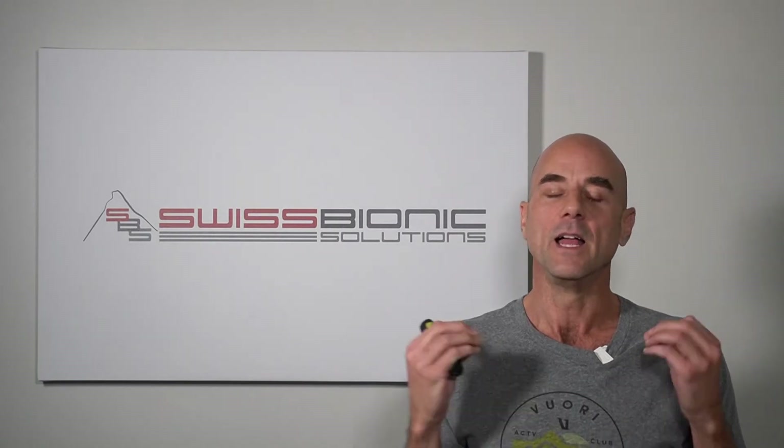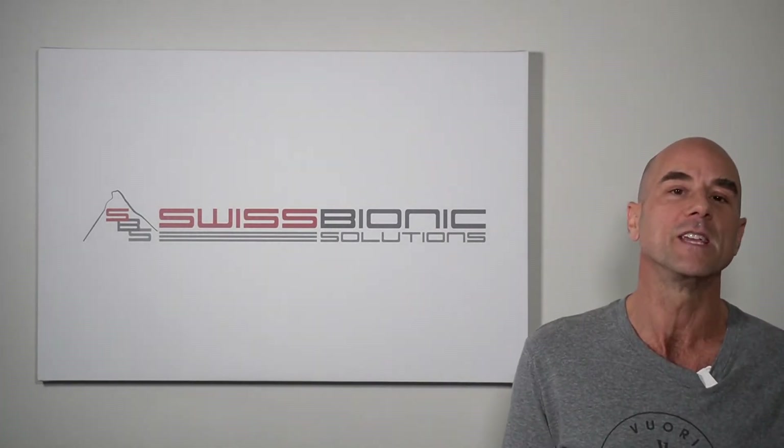Frequency is information. So you need to ask yourself: what information is my PMF unit communicating to my body? If you're purchasing a unit, people should be able to tell you the information being transferred into your body. Frequencies are information — what information is being transferred and communicated with your body?